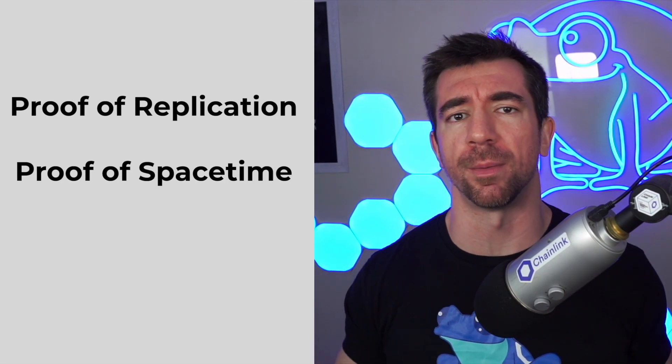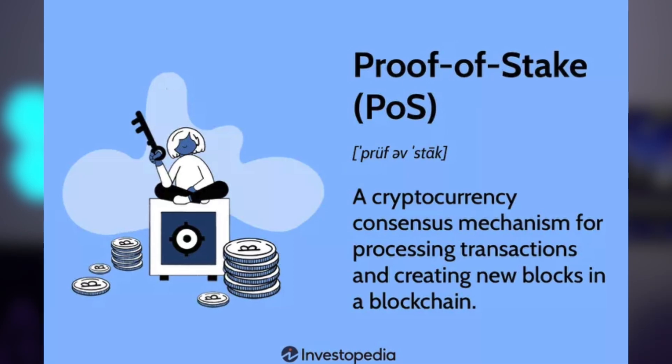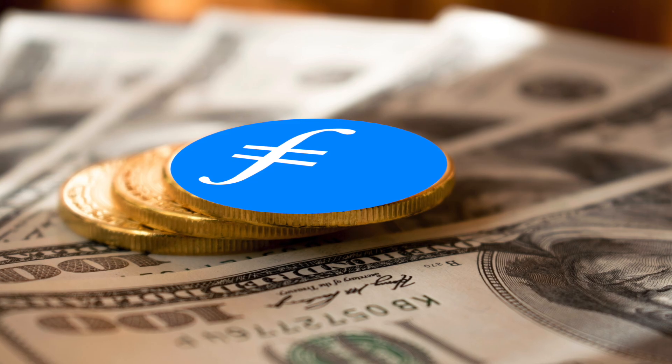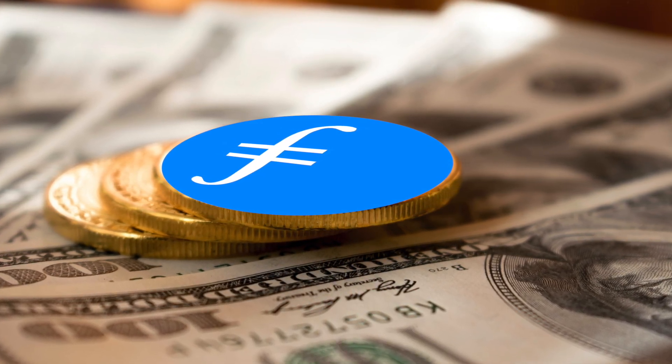The obvious question then is: once a deal has been made, how do we guarantee that data is going to be stored? How do we guarantee the storage provider isn't just going to drop the data? The solution is proof of replication and proof of space-time, which are Filecoin's consensus algorithms. It's really just proof of stake with cryptographic challenges to the storage providers. The storage provider puts down some Filecoin as a stake, and if they don't provide the data they promised, they get slashed. The Filecoin network issues challenges to them to make sure they're still storing the data.